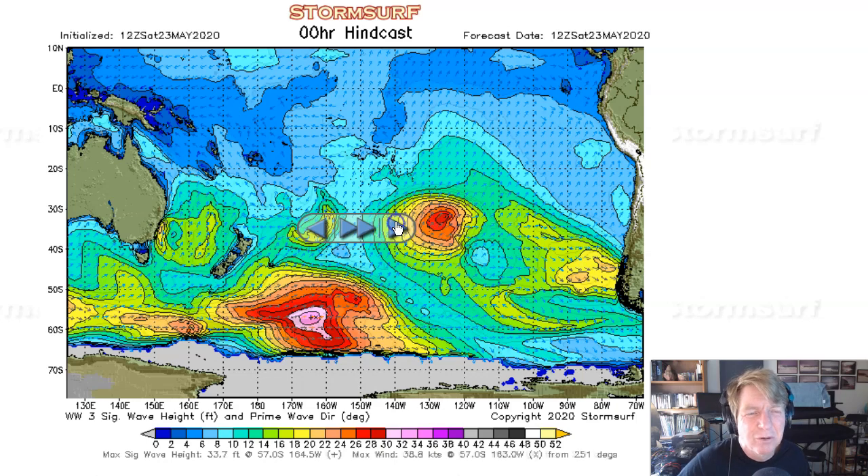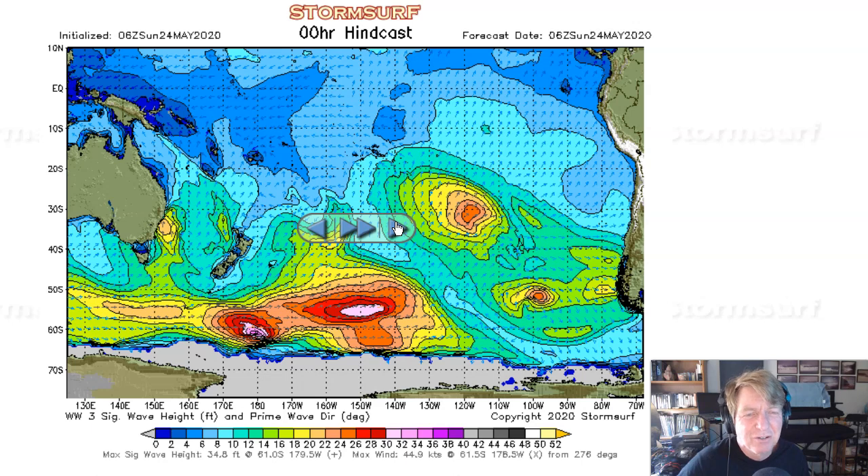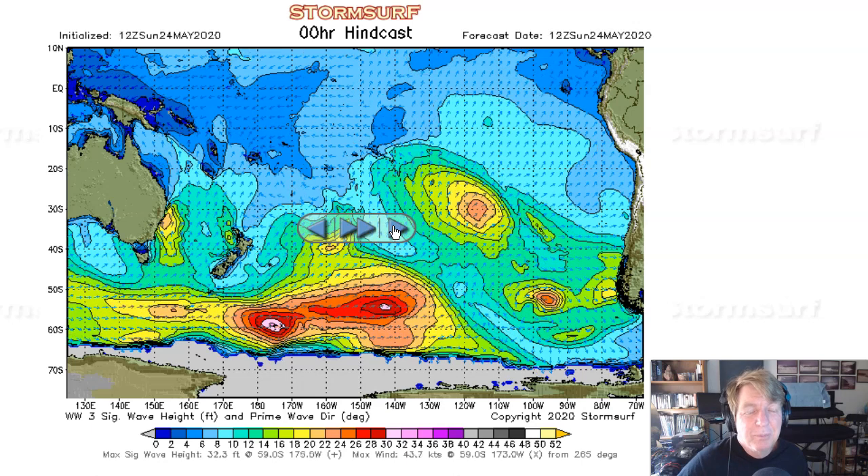You can look at the charts and decide for yourself. But decent, solid swell expected in the head-high range or so. Maybe a little bit more.